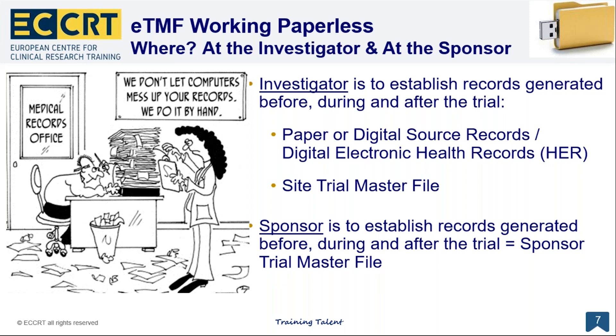In the future it will be much easier to capture data from one electronic system to another — for example, from electronic health records into a CRF — provided that no patient names are transferred to the sponsor's system. This will save sites a lot of time. The European Medicines Agency has already issued comments on what they call direct electronic data capturing. The site trial master file, which contains trial-specific files, can also be electronic. This has the advantage that documentation on patients is easily accessible even after the trial. For the sponsor as well, it's easier to have records digitalized.